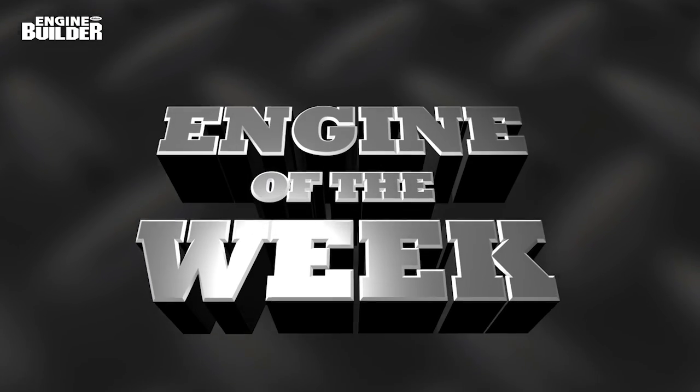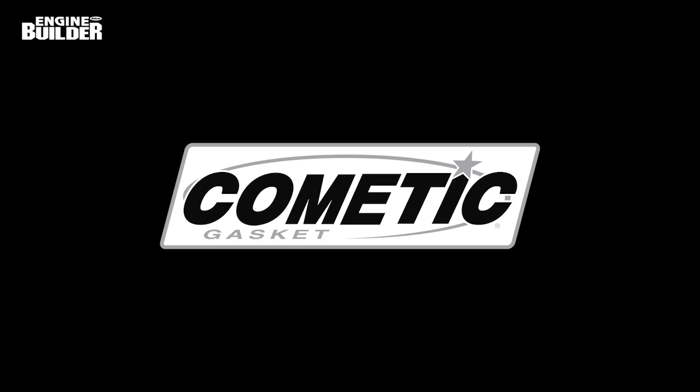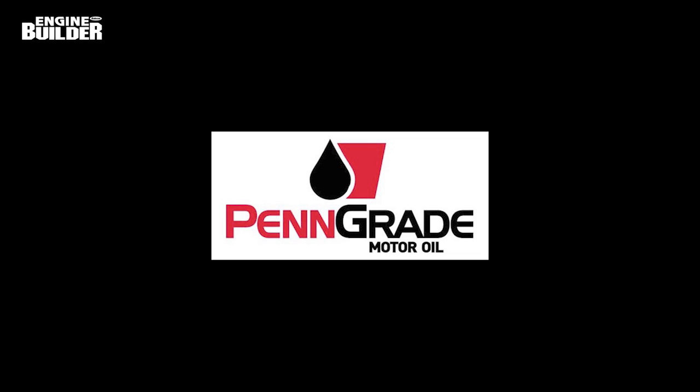My name is Greg Jones, and I'm the managing editor of Engine Builder Magazine, and welcome to another episode of Engine of the Week. This video is sponsored by Comedic Gasket, sealed by Comedic, and by PenGrade Oil.